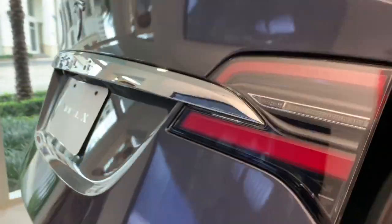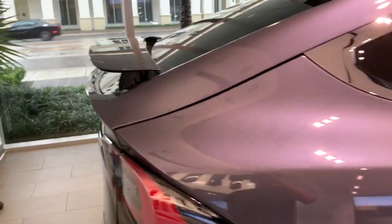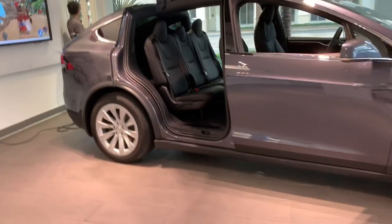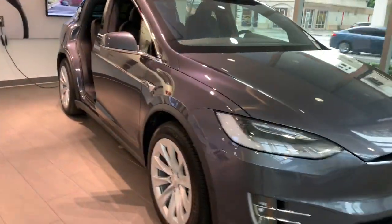Now let's go ahead and close the trunk. This car does indeed feel like a NASA spaceship. Thank you so much for watching this video — be sure to like, comment, and subscribe, and leave your car review suggestions in the comments below. Thank you so much for watching. Goodbye.